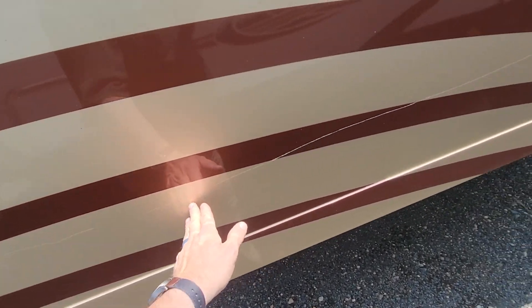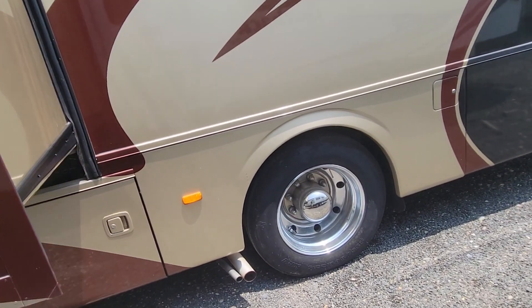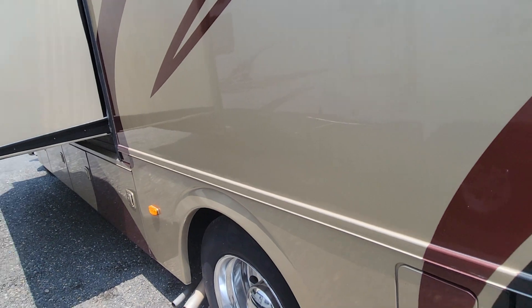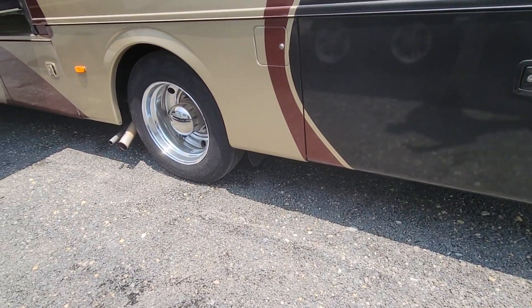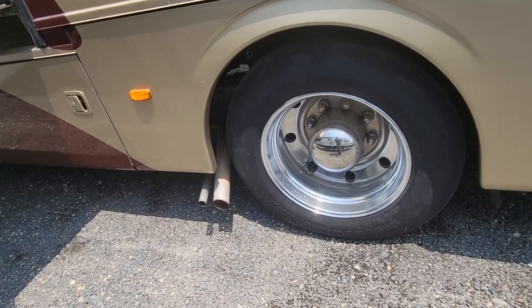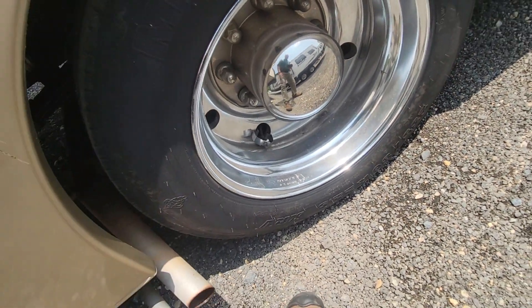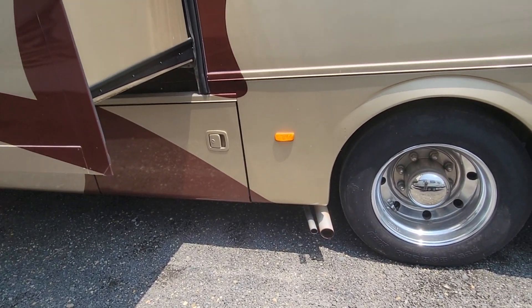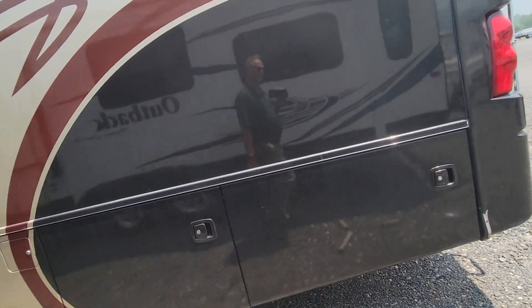There's been no accidents in it but it's had a few scrapes and scratches along the way. The doors all close underneath as they should. The tires are 2018 date code and the seller said he had them installed in 2019. It has valve extenders on them. That's the generator you hear running now because they've got both air conditioners blowing nice and cold inside.